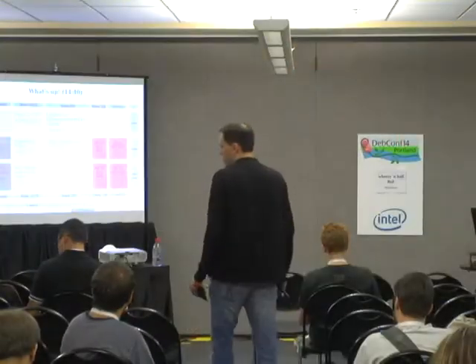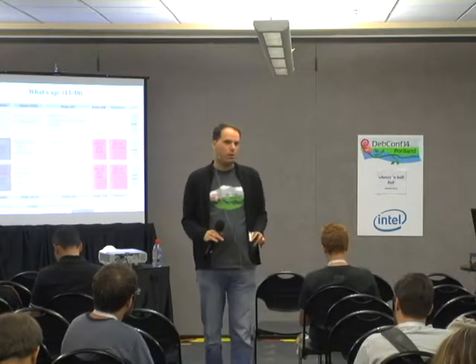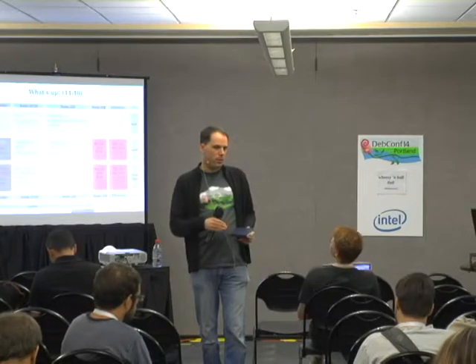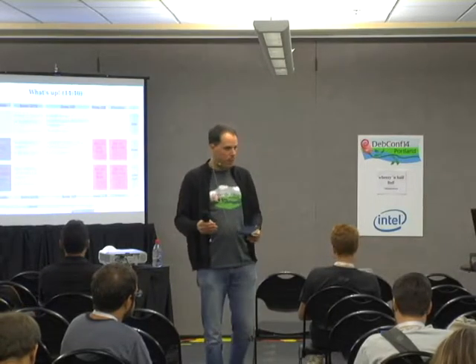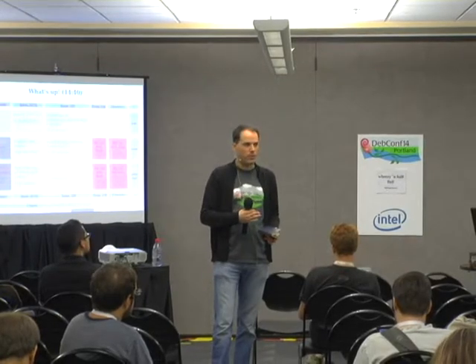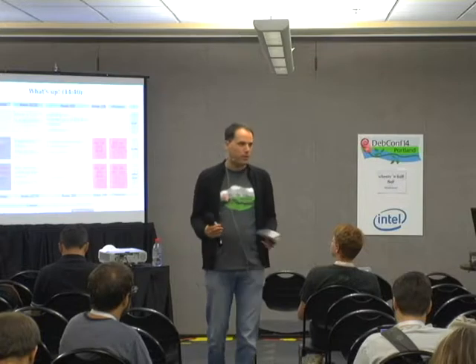The general gist would be that Wheezy backports would not get anything beyond the Jesse kernel, because testing's frozen. So it stays there, and as soon as Jesse's released there would be Jesse backports, but Wheezy backports would still pull from Jesse. So at least Wheezy backports will not get anything beyond 3.16.